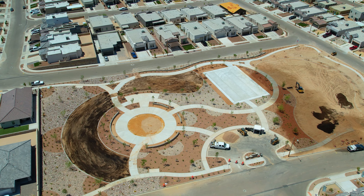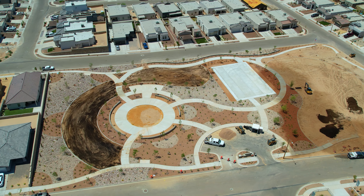What about outdoor stuff — do we have a park in this neighborhood? Yes, there's actually a park under construction; it should be ready in about a month or two. Perfect for kids!